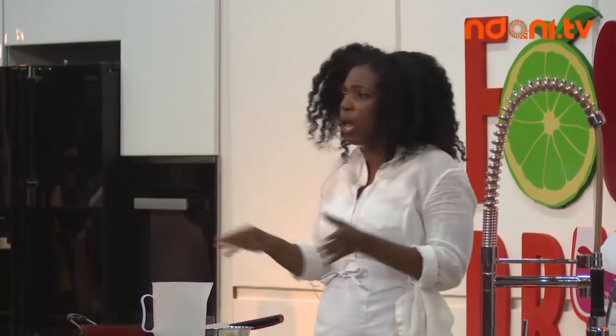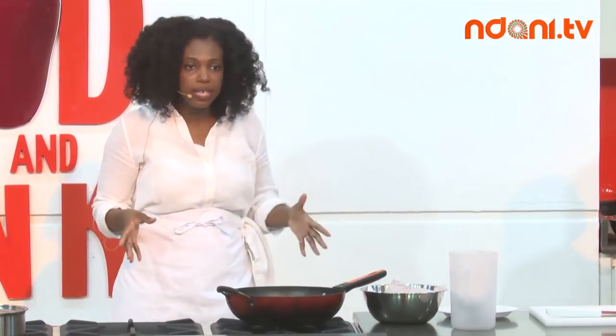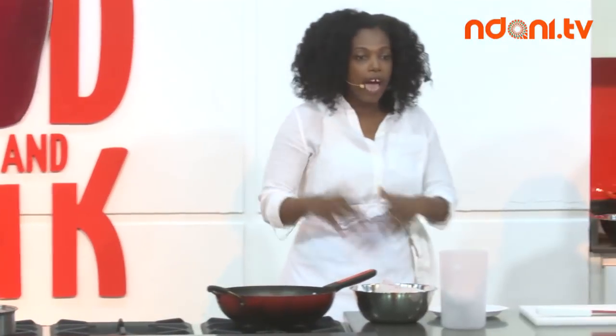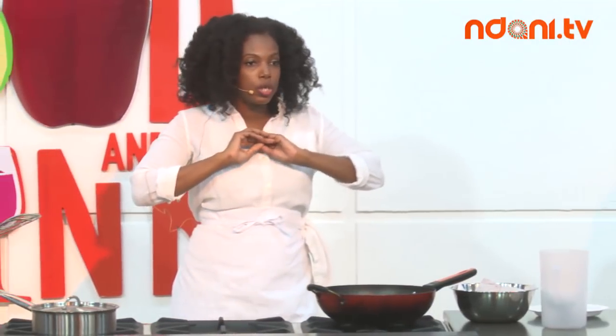I started blogging years ago before there was even really a name for it. There weren't recipes online so I said I have to do it. Whether you're still in your home country or living overseas, you have access to the same recipes. My goal was to simplify Caribbean food — the newer generation is super busy and doesn't have a lot of time in the kitchen. I try to cook in an hour or under.